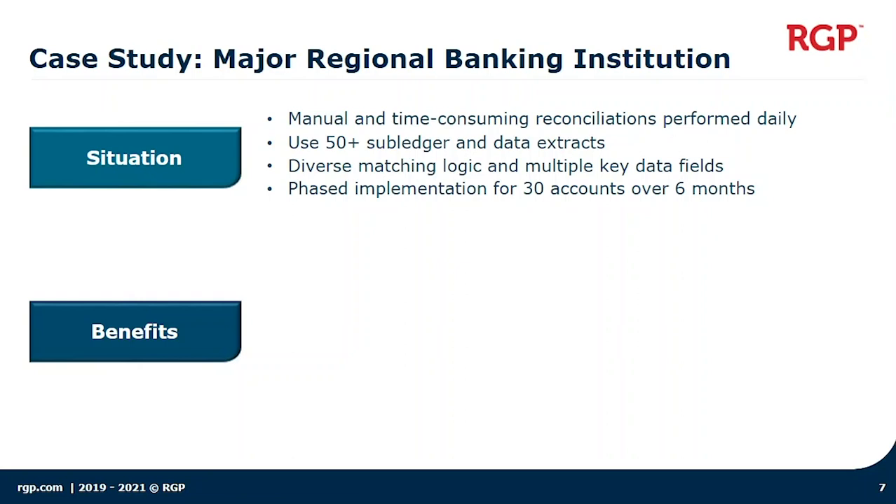What they were looking to do is implement 30 accounts using transaction matching over a six-month period in a phased approach. The challenge was that they were currently doing everything manually. The reconciliations were time-consuming and they were performing them on a daily basis on paper and using Excel. They had 50-plus subledger and data extracts where they needed information to perform their reconciliations, and their accounts in many cases were very diverse — both in the matching logic used and the various key data fields being used.